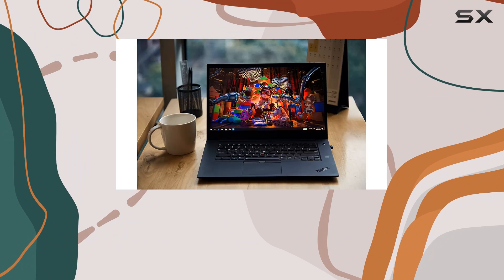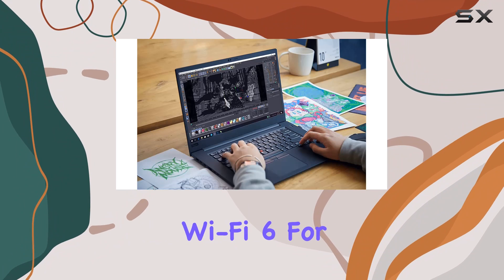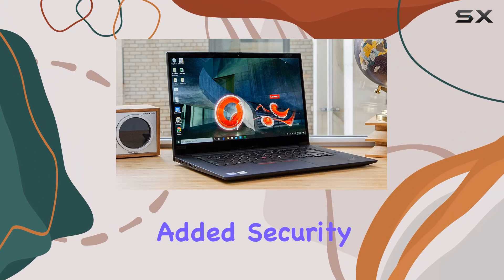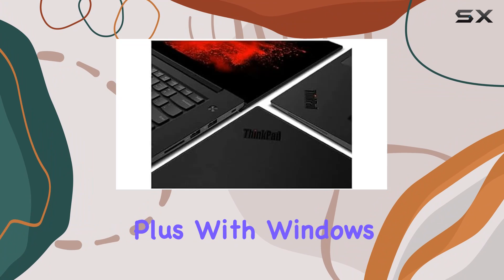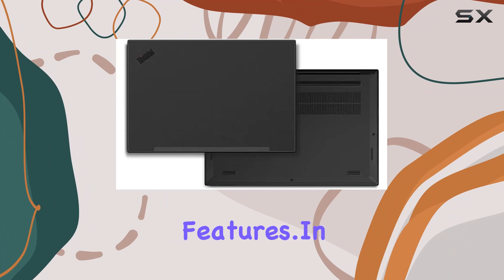The ThinkPad P1 doesn't compromise on connectivity either, featuring Wi-Fi 6 for lightning-fast wireless internet, along with a fingerprint scanner for added security. Plus, with Windows 11 Pro, you're getting the latest in productivity and security features.